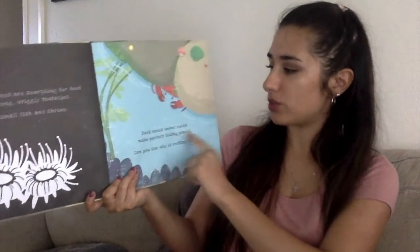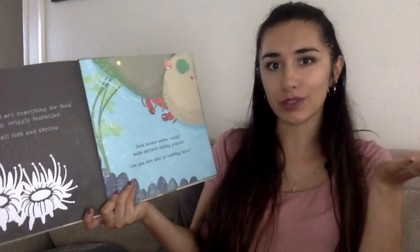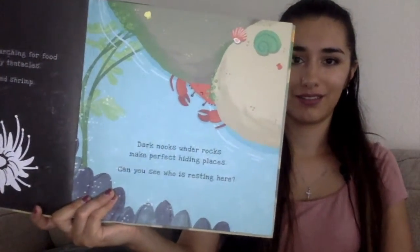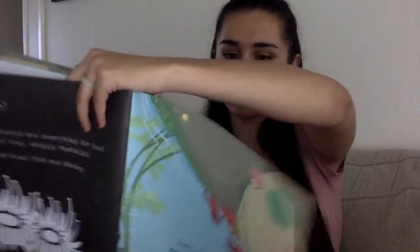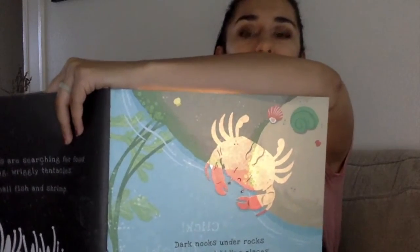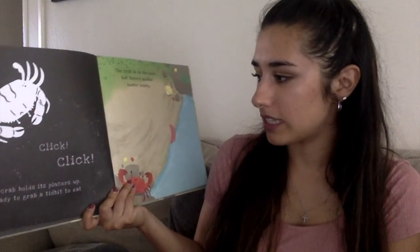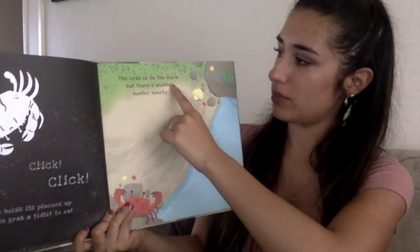Dark nooks under rocks make perfect hiding places. Can you see who is resting there? You can see the little crab. What else can we see? We can see the rest of his body. Click click. A crab holds its pinchers up, ready to grab a tidbit to eat. The crab is on the move. But there's another hunter nearby.